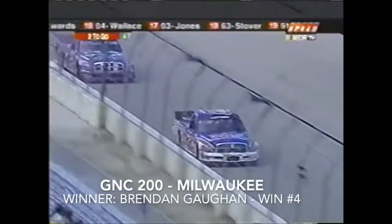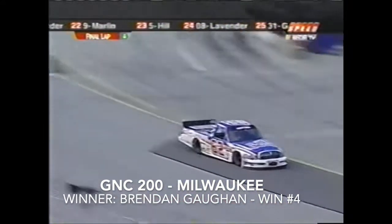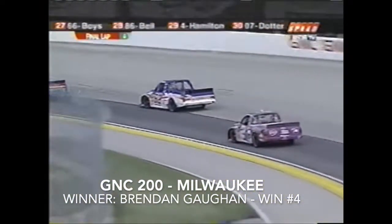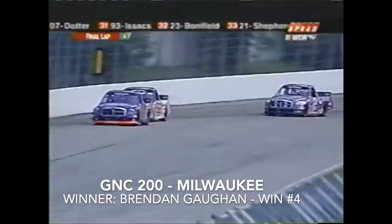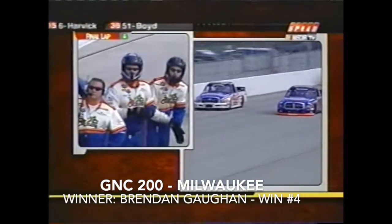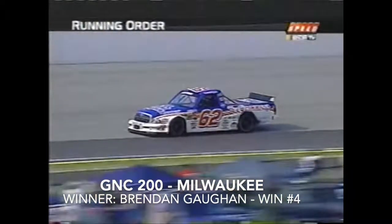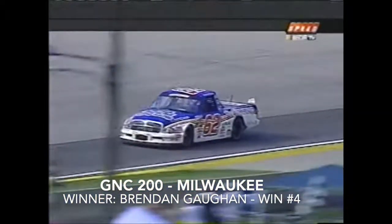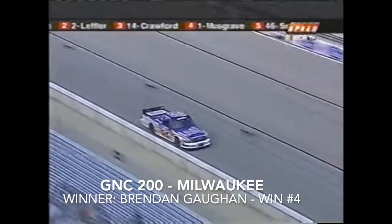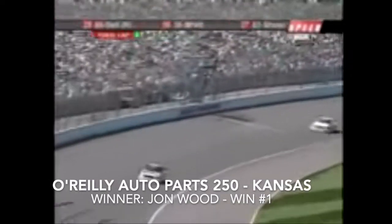White flag, one lap to go. Brendan Gone tries to hold off Jason Leffler in the number two. Gone having to work around slower lap traffic — that's Chad Chaffin in the number 18 out in front. Chaffin moves to the inside to let Brendan Gone by, and that could be the most important pass of the day. Through turns three and four, Jason Leffler is more than three truck lengths behind. Brendan Gone wins his second race of the year!